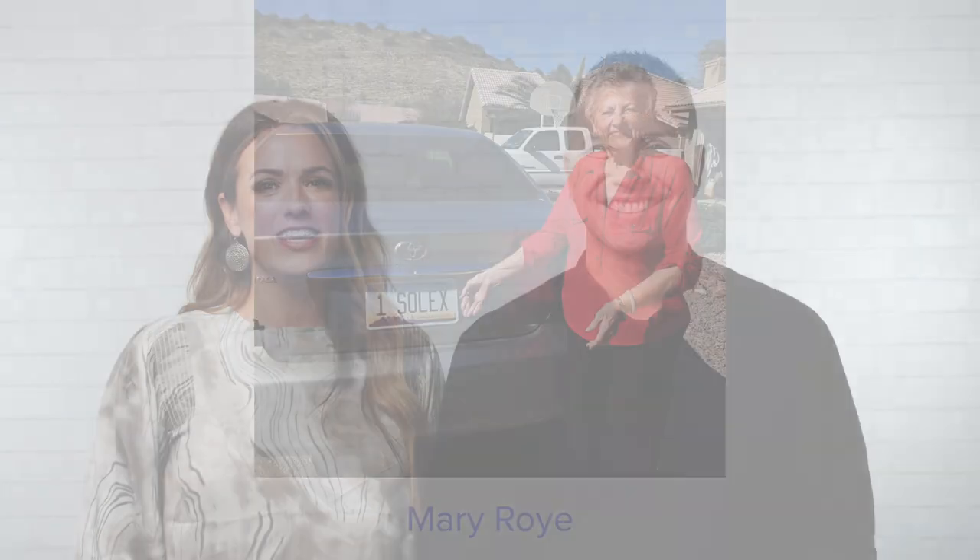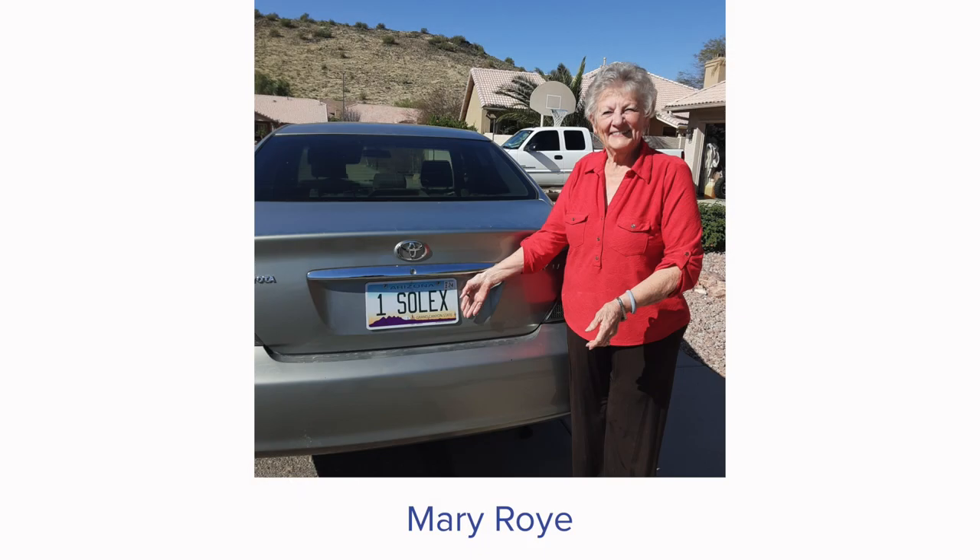Now I'm going to talk about somebody who is getting a legacy coin today. She is getting a legacy coin because she got a license plate — we love the license plates! This is Mary Roy. Great job, Mary. Remember, we do get questions about this: to get your license plate, go to your local DMV. We don't sell them here through Solex. It is issued through your DMV.